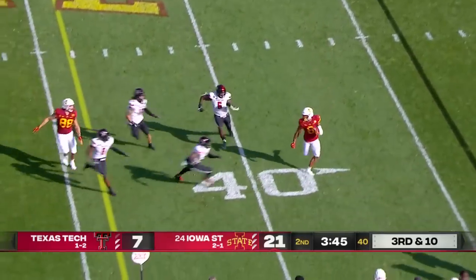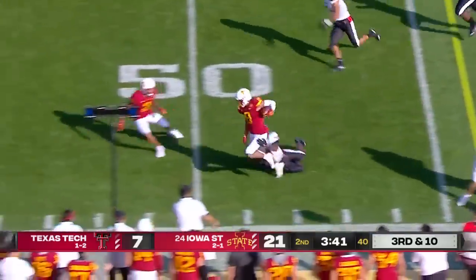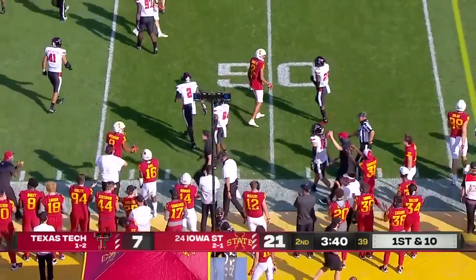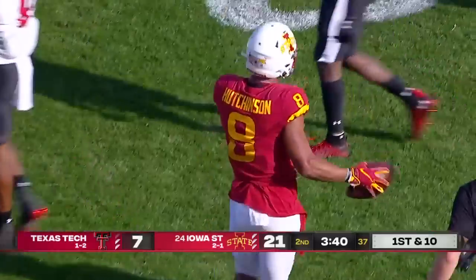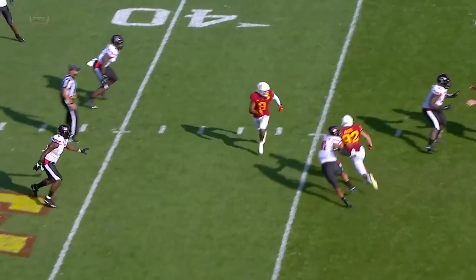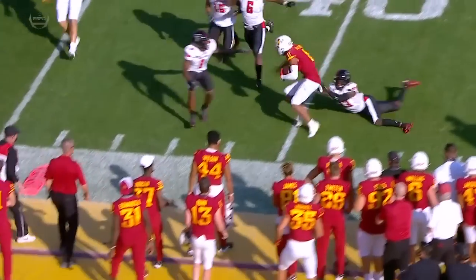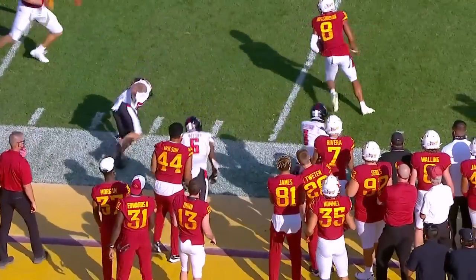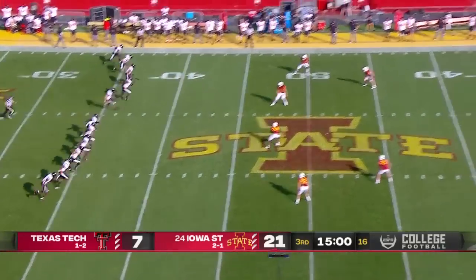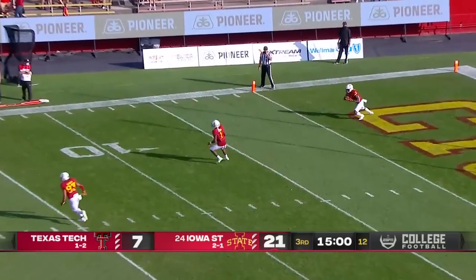Purdy underneath at the 37-yard line, pass complete, and still in bounds — that's Hutchinson! What a play by Xavier Hutchinson, who stayed on his feet for yards after the catch. Working across the field, two Texas Tech defenders had a shot at him. His right foot was close to stepping out on the sideline, but it was good.